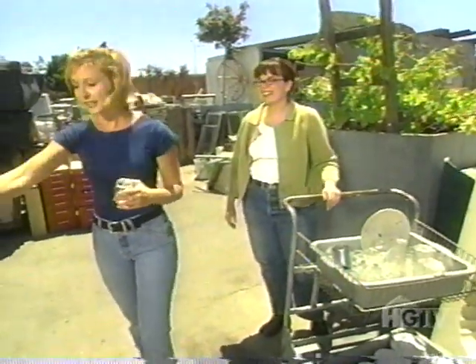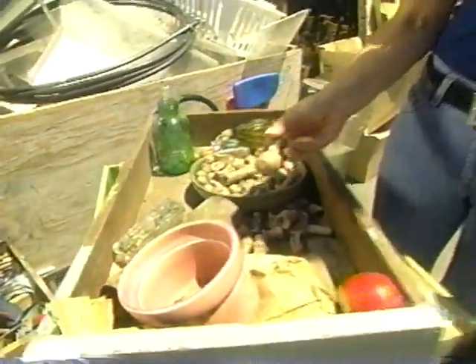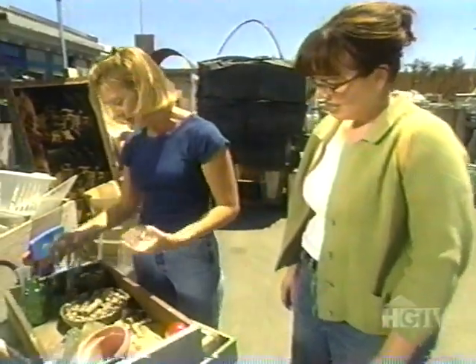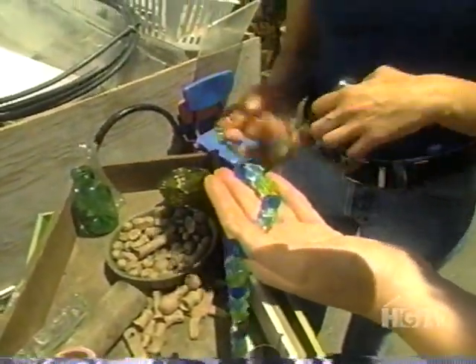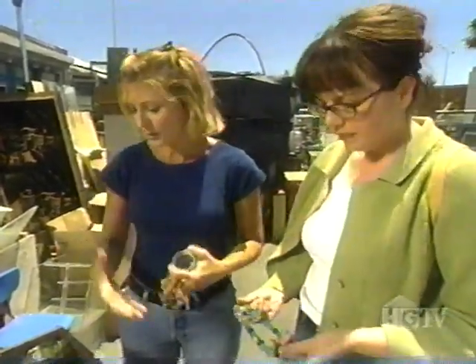Jane said we needed beads or other trinkets to decorate the lantern. I found a whole box of things I thought would work. This clear glass right here — the beads are very colorful, and they'll really shine with the candlelight. That's what we needed in the room, just something to kind of spruce it up.